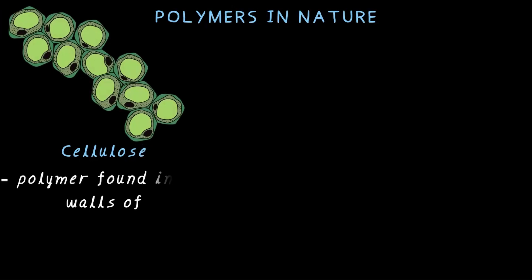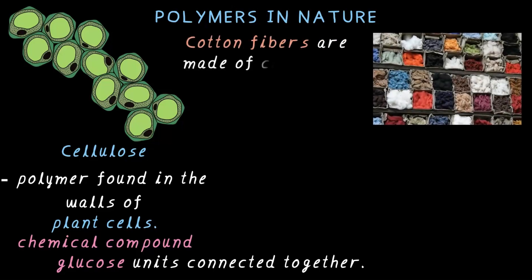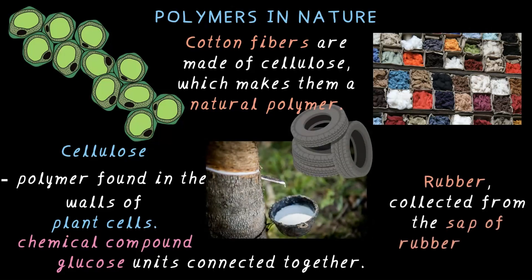Interestingly, polymers aren't just man-made — nature also creates polymers. For example, cellulose, as you see here, is a natural polymer found in the walls of plant cells. It is made up of many glucose units connected together. Glucose is a familiar chemical compound found in plants and animals that serves many purposes. Cotton fibers are made of cellulose, which makes them a natural polymer. Rubber, which is collected from the sap of a rubber tree, is another natural polymer.